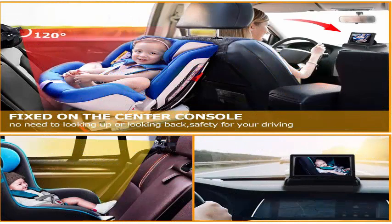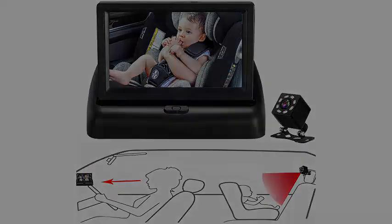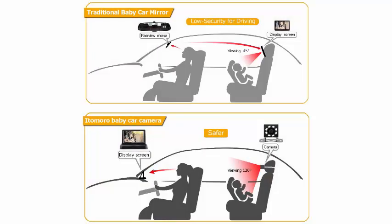Night Vision Function: The newly upgraded night vision function makes the display more clear, more bright. Even when driving at night, you can clearly see the status of the rear seat children, helping you eradicate the insecurities and worries.